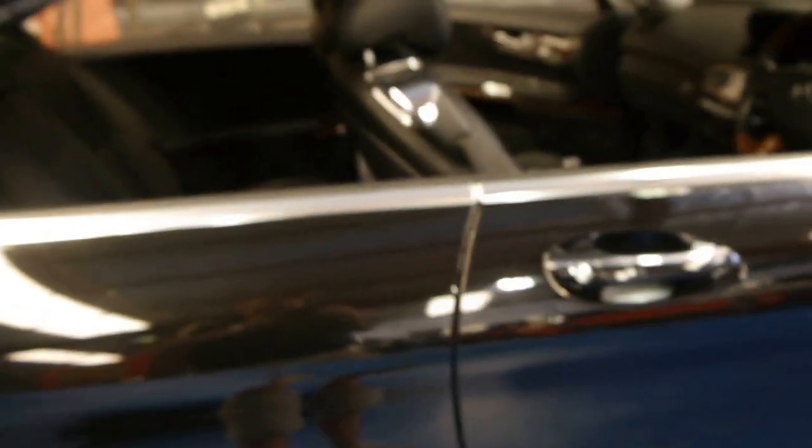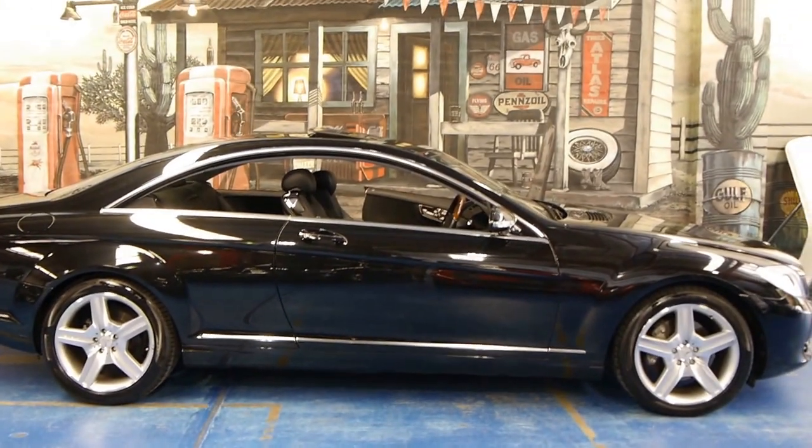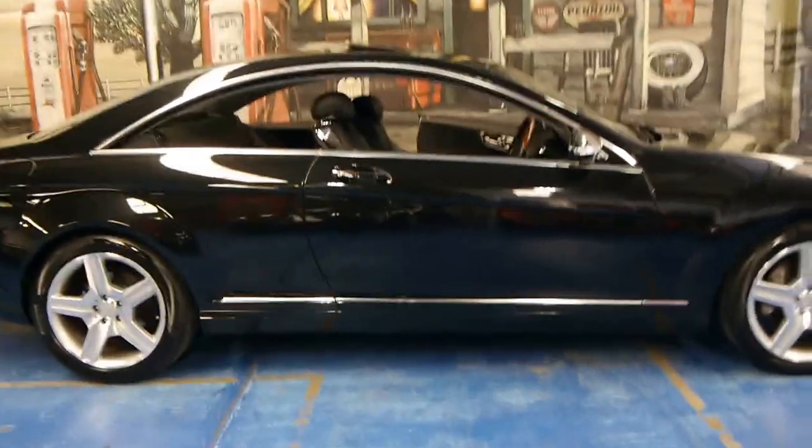It's actually the 5.5 litre V8 engine, not the 5 litre that a lot of people think it is being a CL500. You get self-closing doors. The Pirelli P Zeros are in excellent condition. I mean, have a look at that — it has to be one of the most beautiful looking Mercedes ever to come out.